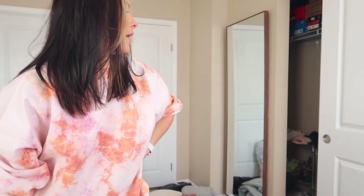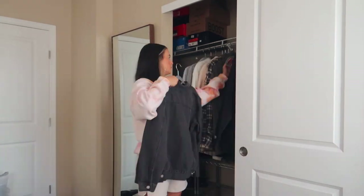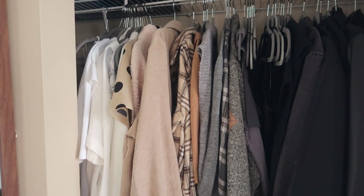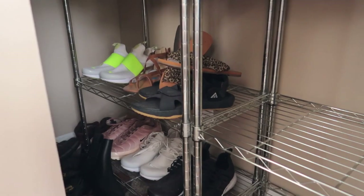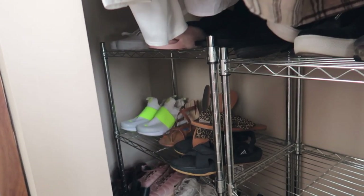I'm just trying not to get overwhelmed. I still have all my shoes to do and my drawers, and my room is a complete disaster. It'll be worth it in the end when everything's nice and organized. So this is what it's looking like so far for the hanging clothes. I did white, nude, gray, black, and then over here I have my colors — pink, red, orange, yellow, green, blue, purple. I already have so much more hanging space. Now I'm actually going to start on the shoes because I really need to go through those.